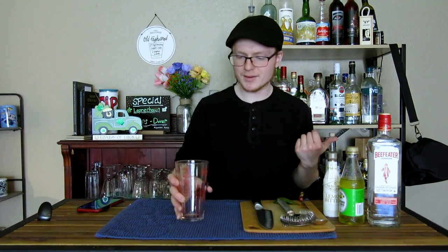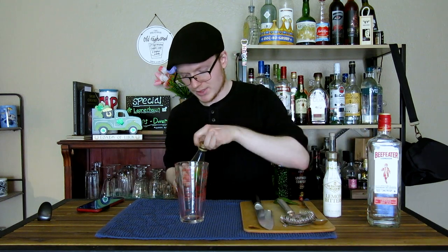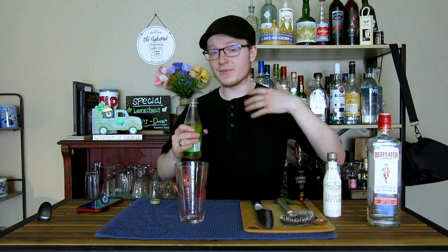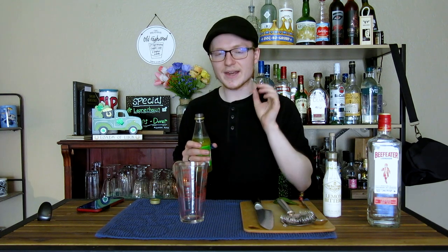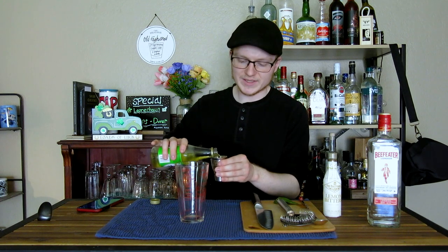Without further ado, let's go ahead and make my version of a gimlet. That's going to start with a full one and a half ounces of our lime cordial — really what I'm doing here is scaling this up to fit the glass I'll be putting it in. I have some larger cocktail coupes that have more headroom in them. By doing that, I give myself more room to introduce this bitters, because it has a very astringent bitterness to it. Scaling it up was the only way to do so without making it unpalatable.